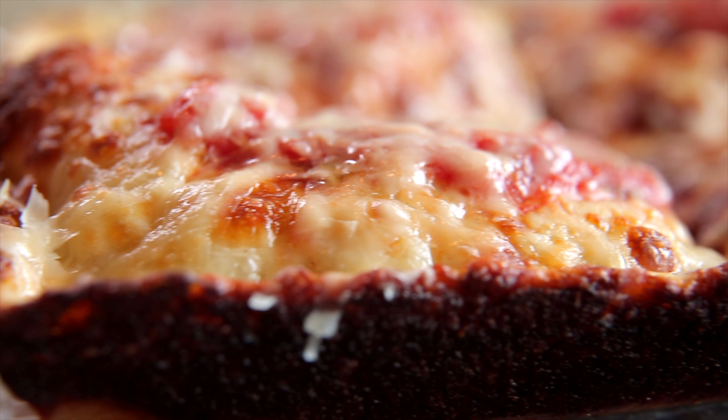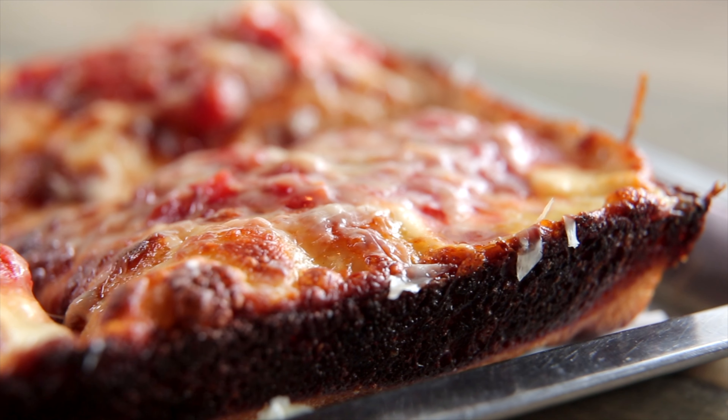And you know, the frico on the side — the cheese that crusts up — it's just heaven for me.